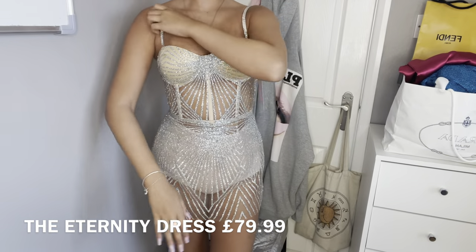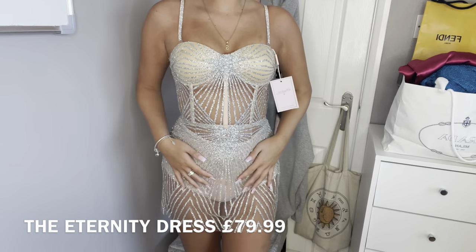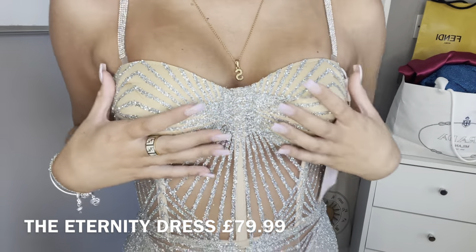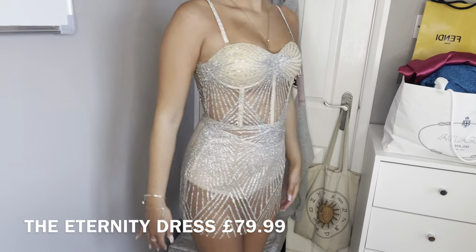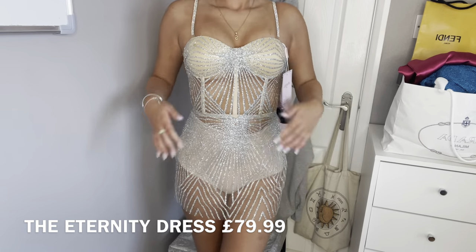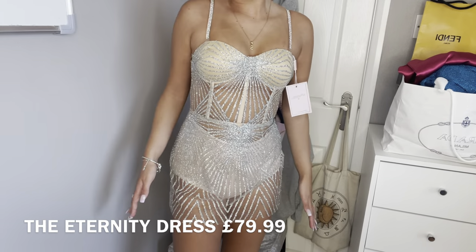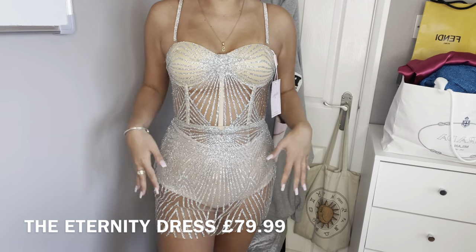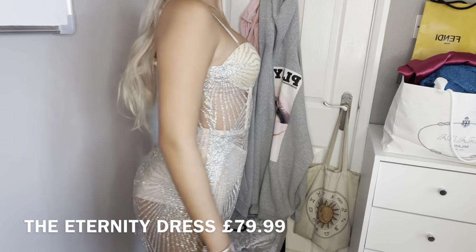I saved the best till last — this dress is incredible. You'd think with all the glitter it would be itchy, but it's actually so comfortable. The padded corset gives extra support, the straps come on and off, and the corset structure is just unreal. People are going to ask where I got this dress — New Year's Eve vibes for sure, or maybe Ibiza. The fact that this is handmade shocks me every single time. The back with all the detailing makes everything look so elegant.